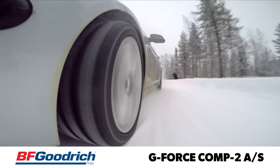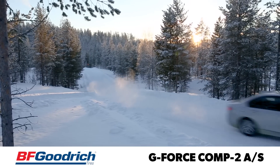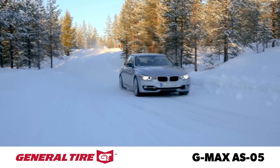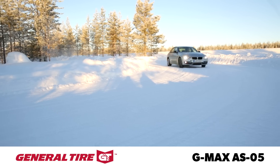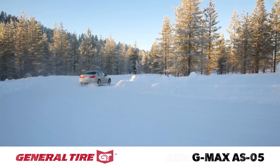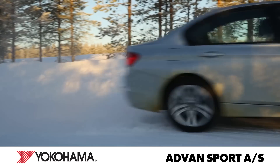In snow, the BFGoodrich Comp 2 AS delivered impressive performance for a tire in the ultra-high-performance all-season category. We placed this tire at or near the front of the UHP all-season category for outright traction and controllability in the snow. Right on its heels was the General G-Max AS05. This tire took slightly longer to accelerate and brake when relying on electronic traction control and anti-lock brake systems, but displayed more tolerance for higher wheel spin and slip angles when driven with traction control turned off. The Yokohama Advanced Sport AS delivered adequate acceleration and braking traction, but fell a little short in stability during more abrupt handling maneuvers.